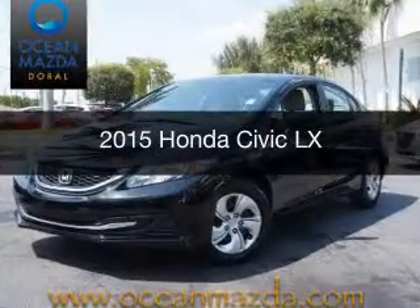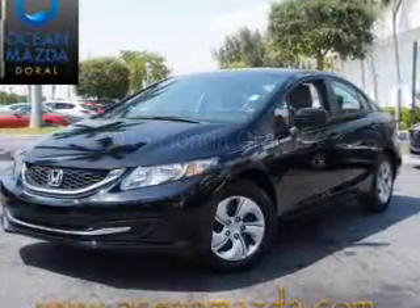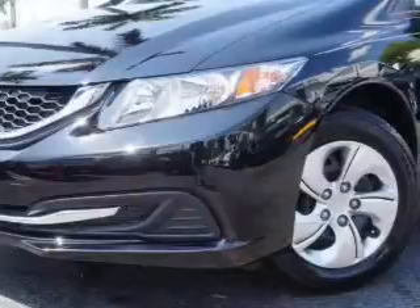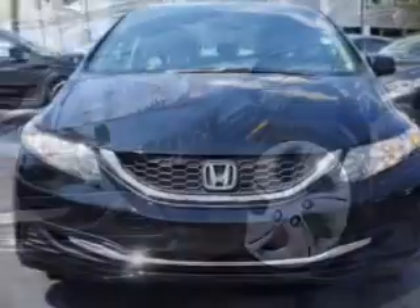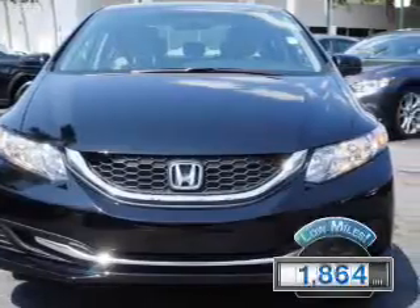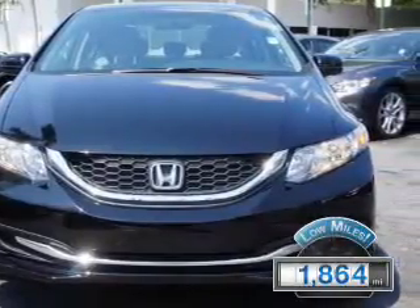This is a used 2015 Honda Civic. It's powered by front-wheel drive, a 1.8-liter four-cylinder engine, and a continuously variable transmission. With fewer than 2,000 miles, this vehicle is like new.